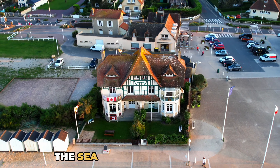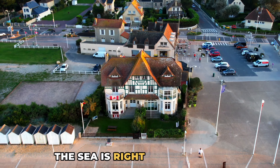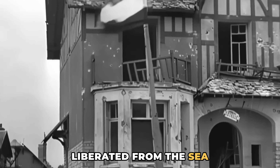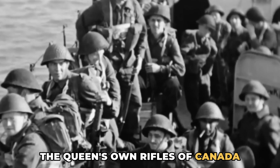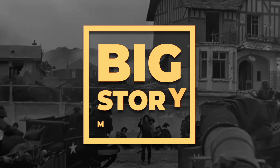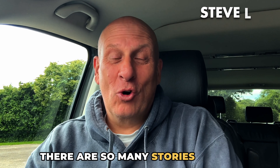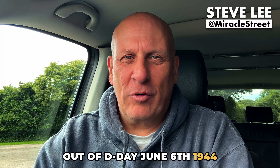This imposing house overlooking the sea is right in the centre of Juno Beach, the Canadian landing zone on D-Day. It's a really special place with many stories waiting to be retold. The first building to be liberated on D-Day was the Gondre Cafe beside Pegasus Bridge, but this one is the first to be liberated from the sea. The Queen's Own Rifles of Canada did the job. There are so many stories coming out of D-Day during the 6th of June 1944. This is the story about a very special house.